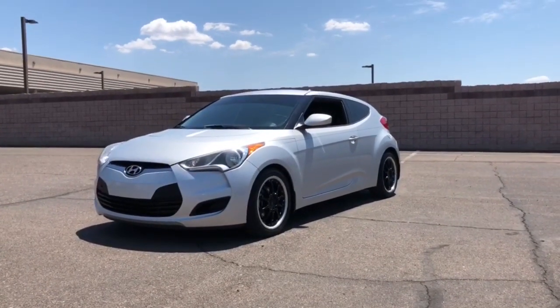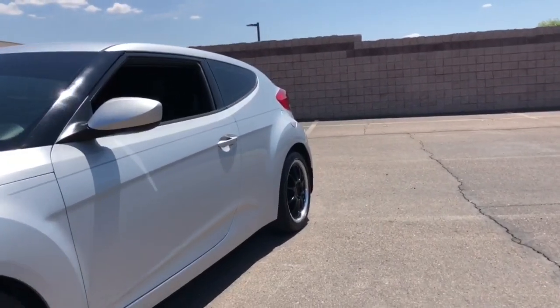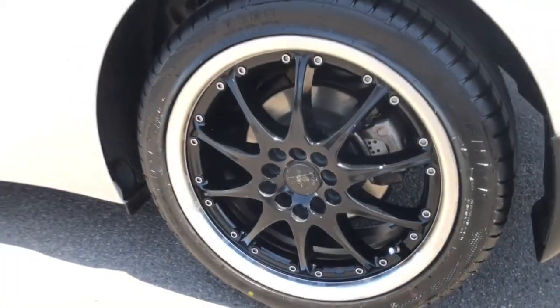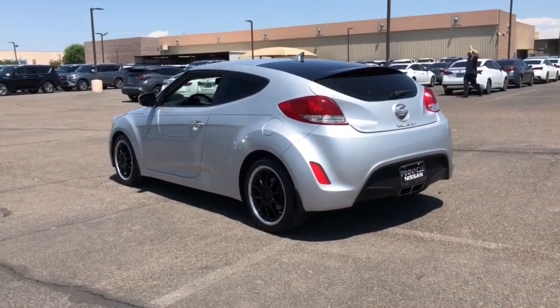Picture yourself in the 2015 Hyundai Veloster. With less than 150,000 miles on the odometer, this vehicle stands out from the rest. Connect with the road in cutting-edge style in this heart-pounding Hyundai Veloster.